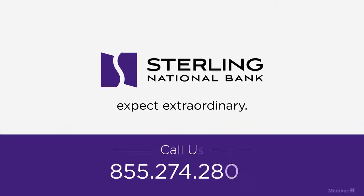Give us a call at 274-2800 to get started.